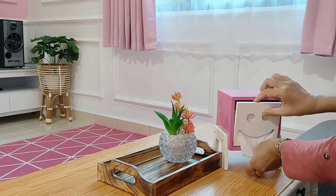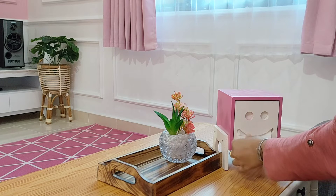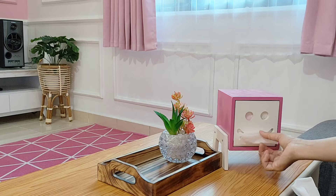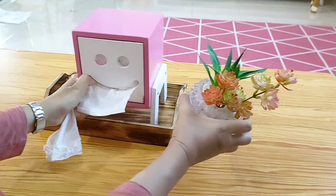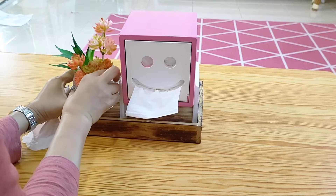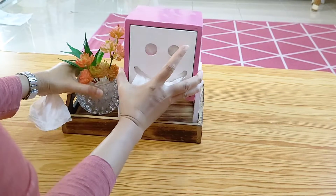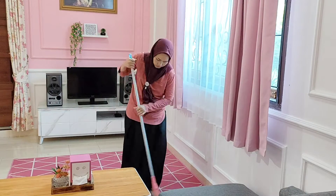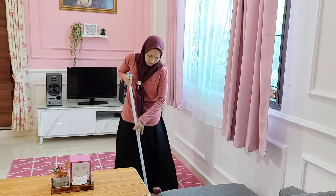Ini adalah kegiatanku di pagi hari. Aku lagi refill tisu yang udah hampir habis, dan aku tes tarik-tarik dulu — kalau sudah bisa ditarik artinya pemasangan tisunya sudah benar. Di dalam baki nampan ini juga aku taruh bunga artificial cactus yang aku rangkai sendiri di dalam pas kristal.